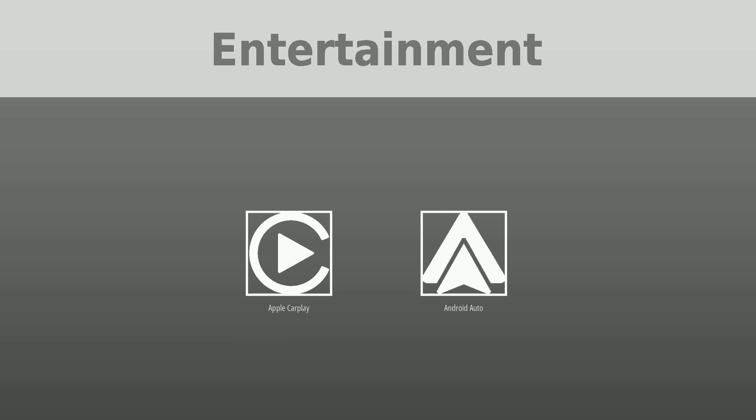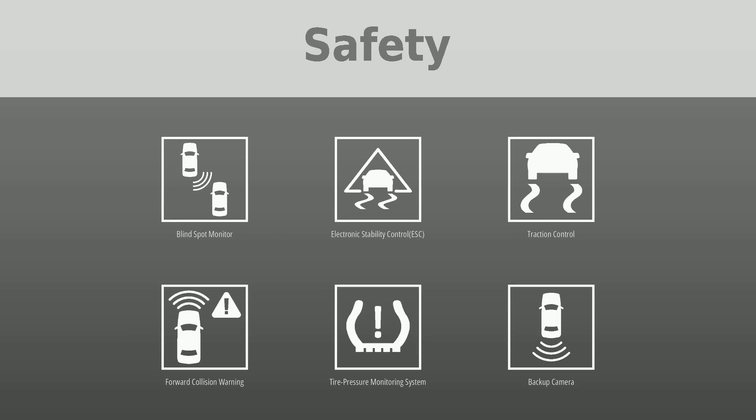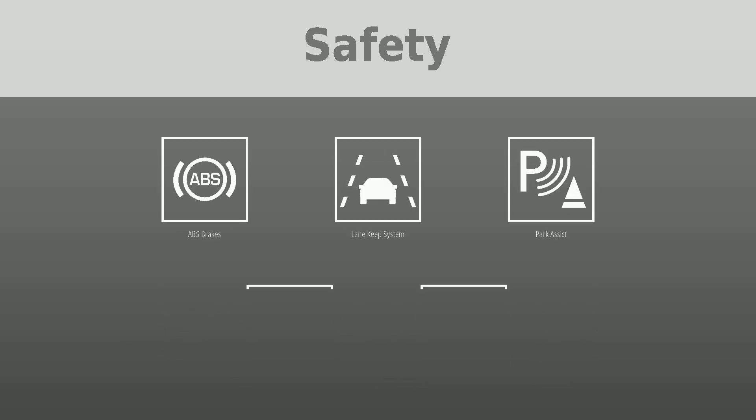Safety was put first with the following features: blind spot monitor, electronic stability control (ESC), traction control, forward collision warning, tire pressure monitoring system, backup camera, ABS brakes, lane keep system, park assist, active safety system, and daytime running lights.